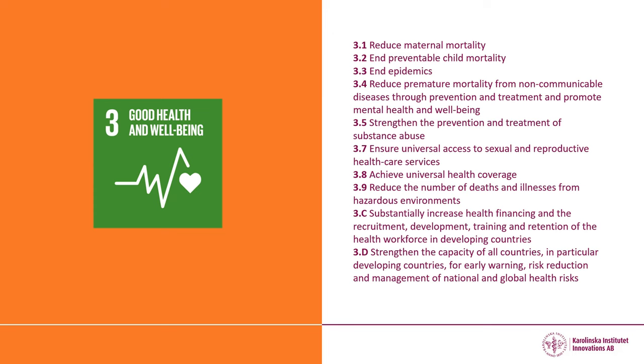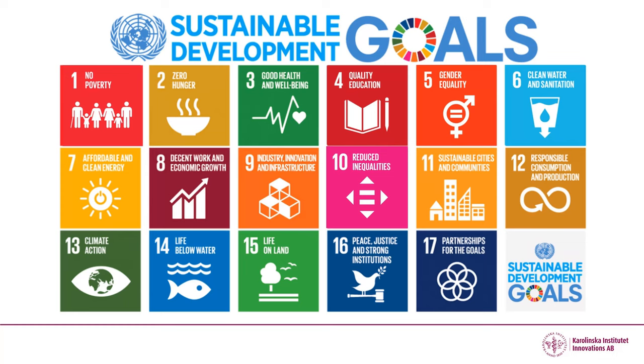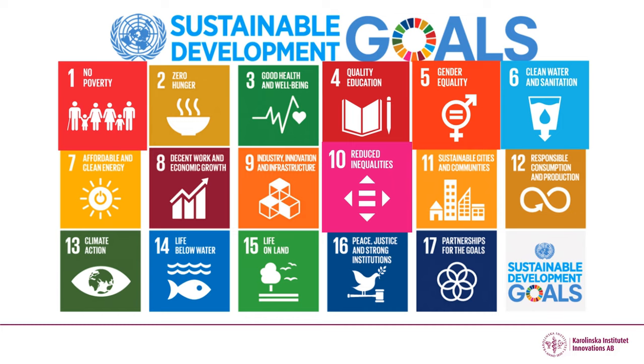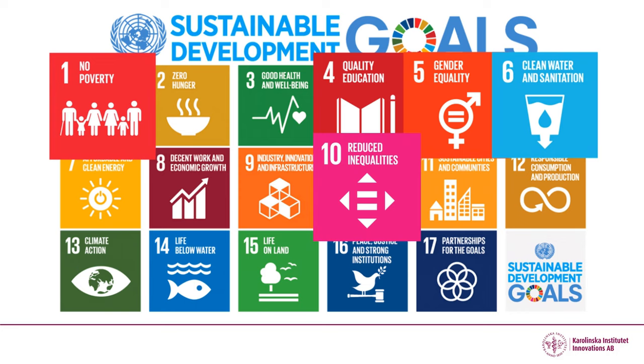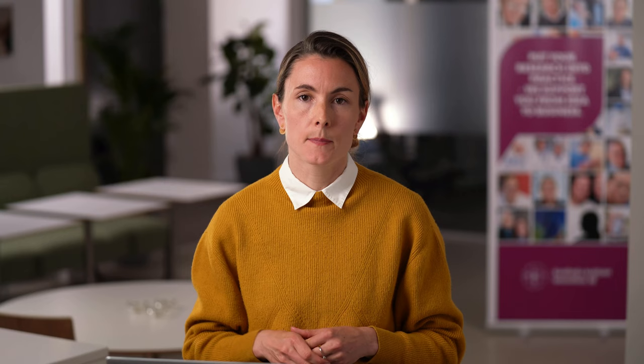Each goal has subcategories that in turn have very precise targets and indicators of change. There are several other goals that address human health, such as no poverty, reduced inequalities, and clean water and sanitation. The Sustainable Development Goals is a useful framework when communicating what challenges you are addressing within your research.